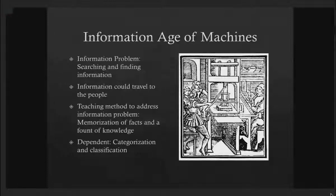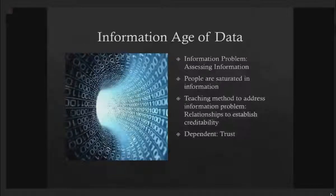Information is coming faster than we can handle it. In the information age of data, people are saturated in information. By addressing the problem of searching and finding, we've created a new problem: assessing information — how to make sense of the data we're drowning in. What is real? What isn't? What is relevant? What can we ignore?